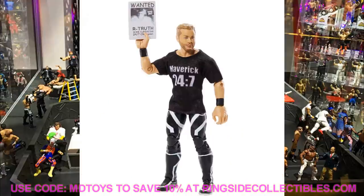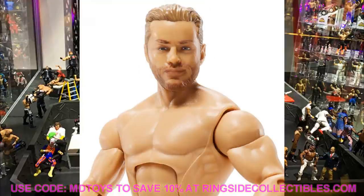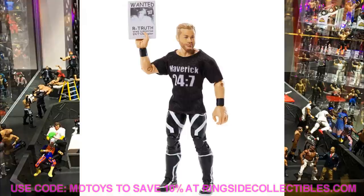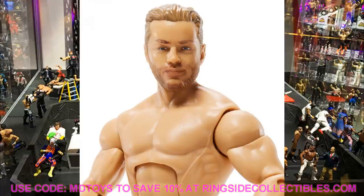Next up is Drake Maverick, and honestly he's the bummer of the set. The black and white attire is really plain. The biggest issue is the hands — they are massive on this figure, which is a problem for smaller guys like Rey Mysterio, Drake Maverick, and Kalisto. He does come with a cloth Maverick 24/7 T-shirt and a wanted poster for R-Truth. The head sculpt does look like Drake Maverick. The torso could be useful for customs or cruiserweight figures.